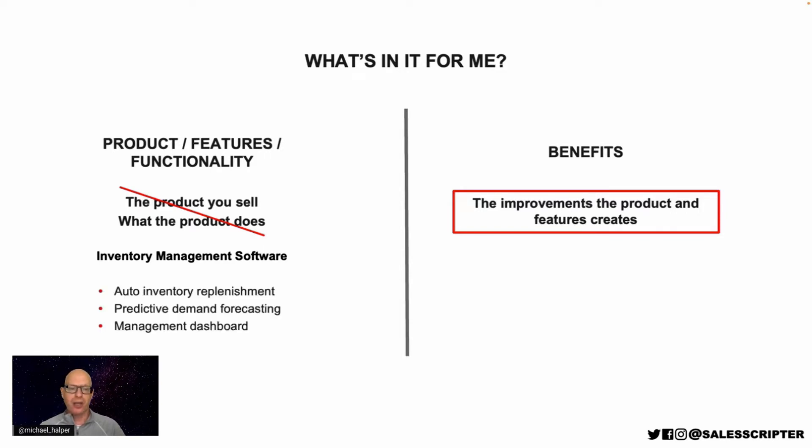So let's start with thinking about what it is that we're actually selling here. I've made up three features of this inventory management software: auto inventory replenishment, predictive demand forecasting, and some sort of management dashboard. Of course there are probably a lot of other features, but we're just going to simplify this and focus on those three.